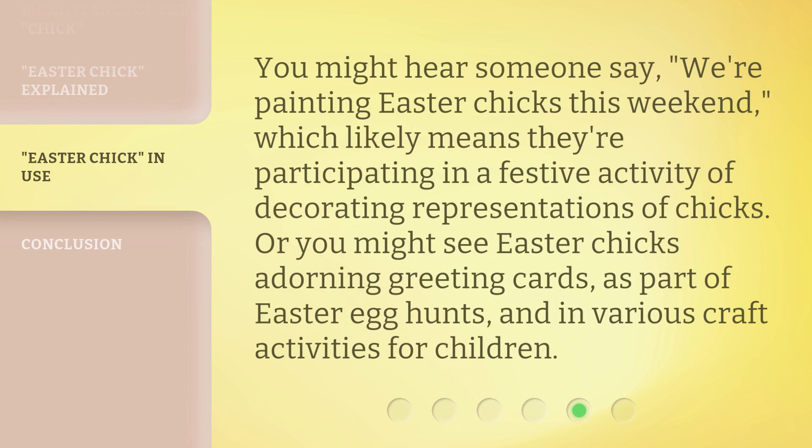You might hear someone say, 'We're painting Easter chicks this weekend,' which likely means they're participating in a festive activity of decorating representations of chicks. Or you might see Easter chicks adorning greeting cards, as part of Easter egg hunts, and in various craft activities for children.